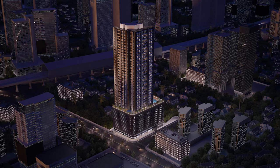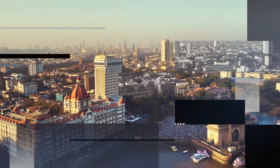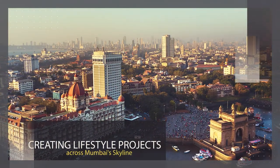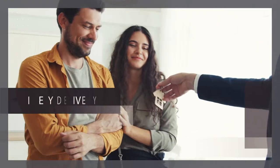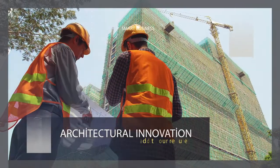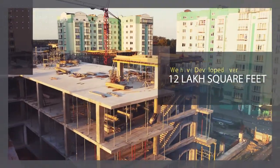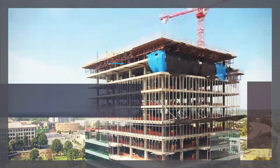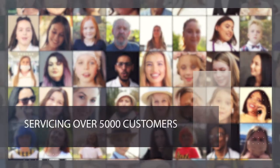73 East is crafted by Dimples Group, with a reputation of creating lifestyle projects across the Mumbai skyline. Meticulous planning, timely delivery, and architectural innovation add to our repute. We have developed over 12 lakh square feet by completing around 20 projects and servicing over 5,000 customers.